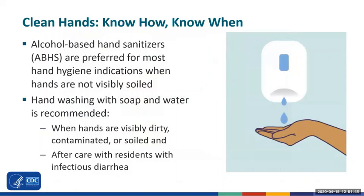Did you know that alcohol-based hand sanitizers are preferred by the CDC for most hand hygiene opportunities? Hand washing is recommended when hands are visibly dirty or contaminated, such as after caring for residents with infectious causes of diarrhea, like norovirus or C. diff.